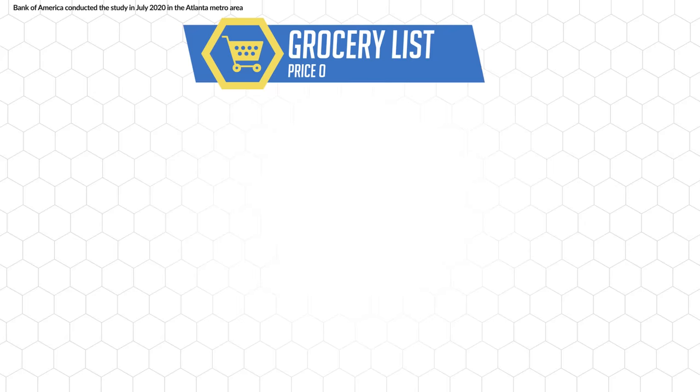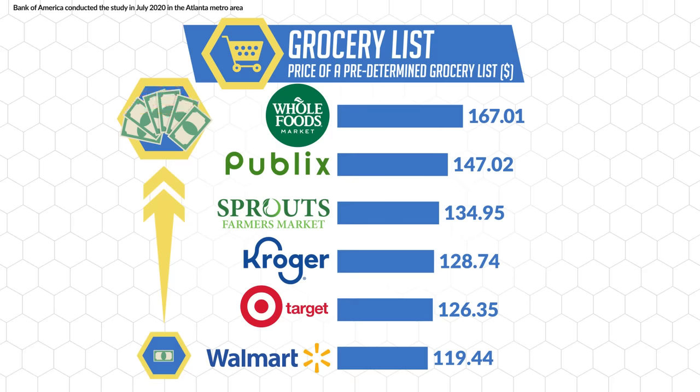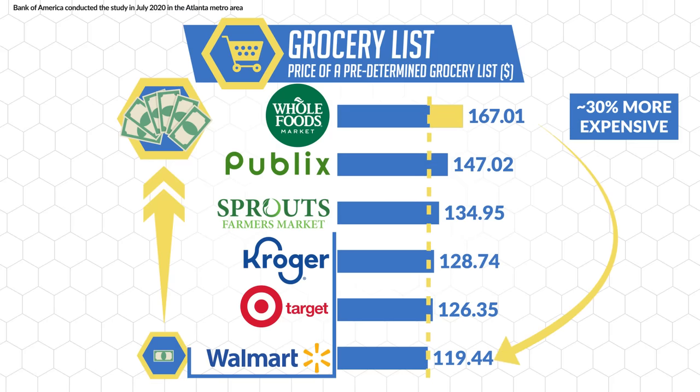To take this one step further, you want to purchase these foods at the most budget-friendly grocery stores. Bank of America actually recently conducted a study and compared the price of a predetermined grocery list at various supermarkets. The difference in price from the most cost-friendly option, Walmart, to the priciest option, Whole Foods, was almost about 30%. So sticking to cost-friendly stores like those on this list, and some other notable ones like Aldi, will be wise to minimize additional costs.